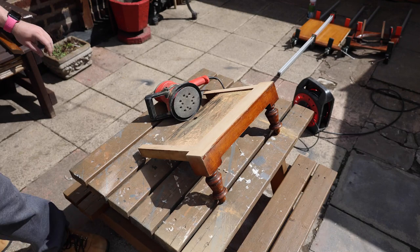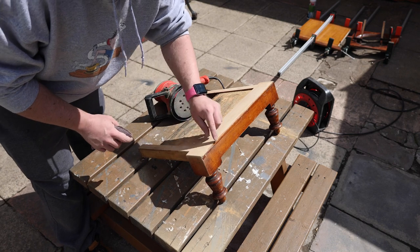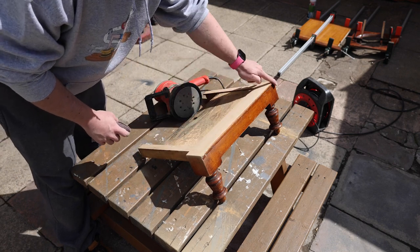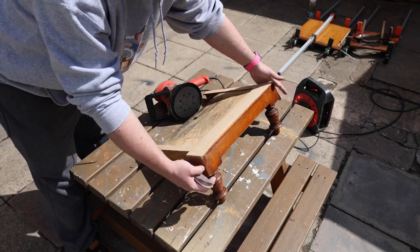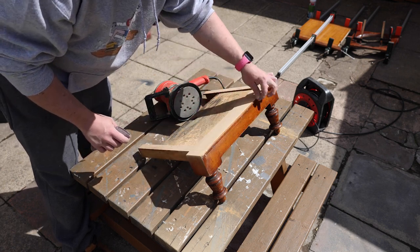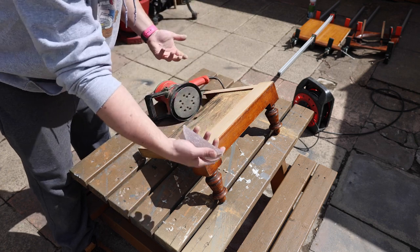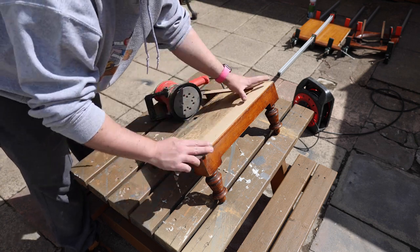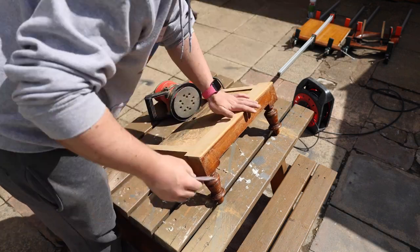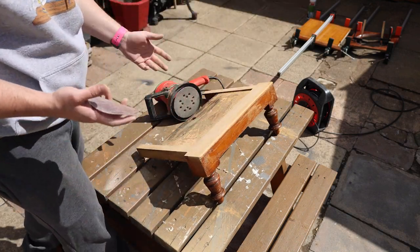I reckon this top section of wood will look lovely left natural. What I'm thinking is to maintain this bead as natural wood, and from there down will be painted. When it's in the final unit you should just see that light bead of natural wood against the paint, giving you a hint that the front pulls out and is a separate part.